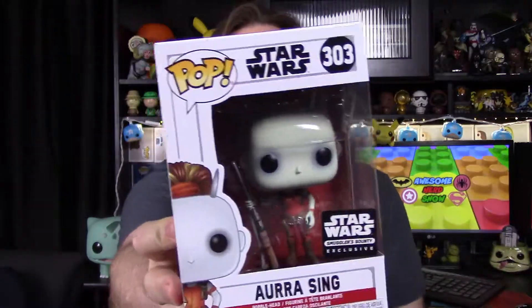We get two pops out of this box, which is pretty cool. The first one is an Aurra Sing, which is cool that we got that, and then we've also got a Sebulba. It's cool they threw in Sebulba — our first one of that character. So let's go ahead and open these and look at them.